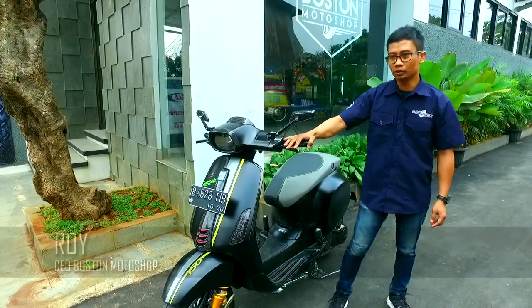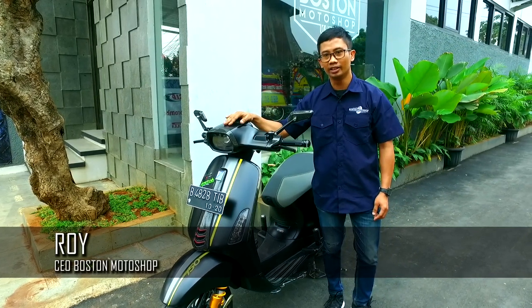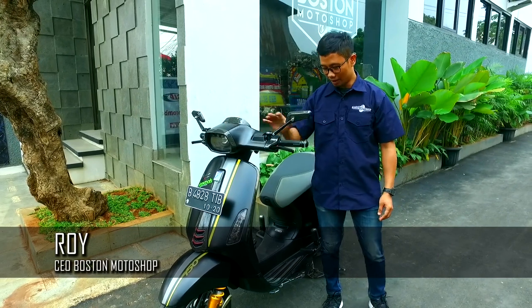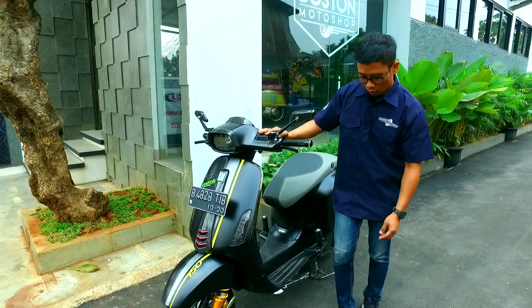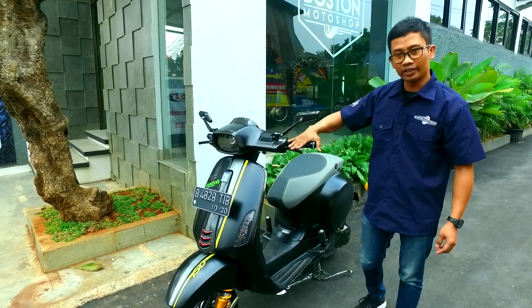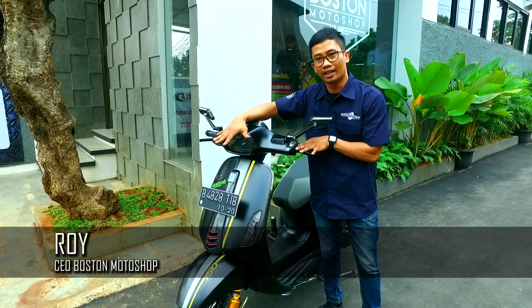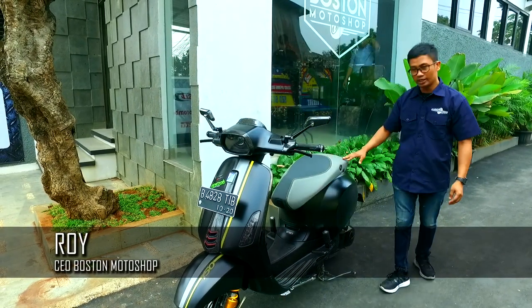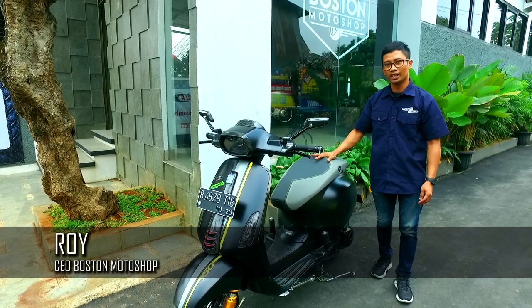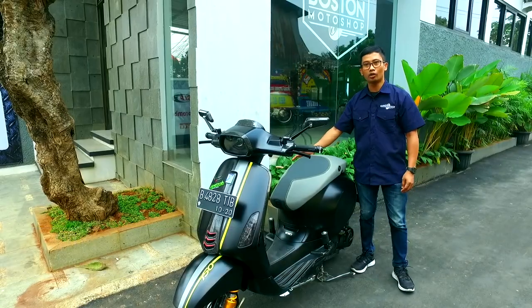Salah satu yang sudah kita buat di Boston Motor Shop ini adalah Sprint Limited Edition. Ini kurang lebih hanya 25 unit di Indonesia. Ini bisa dibilang sudah full spec. Untuk shock breaker-nya kita pakai all-in suspension, brake lever-nya Marus. Untuk headlamp penerangannya kita pakai Daymaker Maxi Rise. Untuk engine sudah bore up kit Malosi, 183 cc. Untuk exhaust-nya kita pakai Malosi.